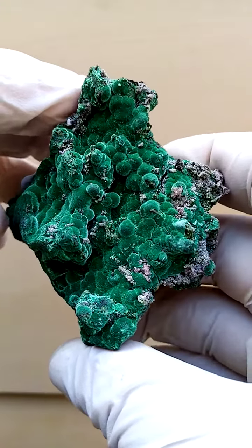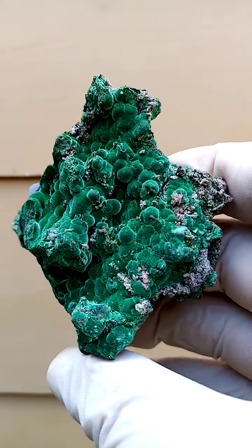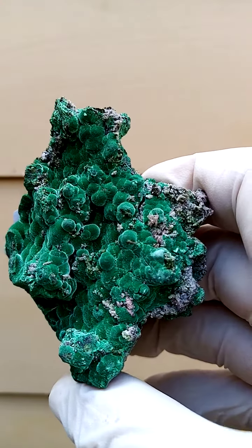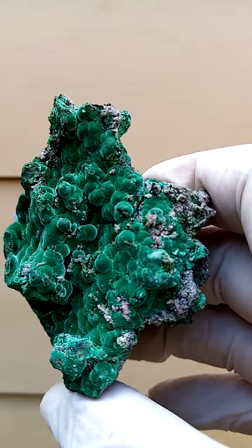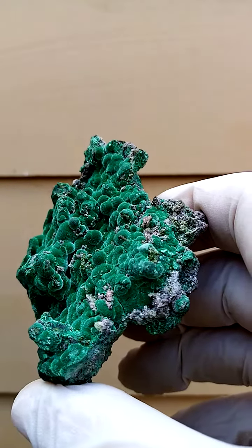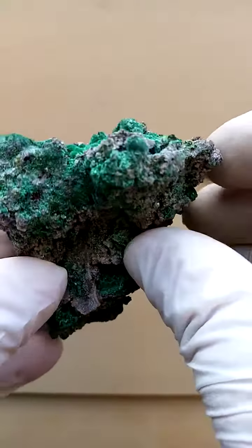Interestingly, the malachite from the Sumeb mine is almost a lighter green. When you magnify into these crystals, you'll find that it's tiny little sprays of needles — fine, fine little hairs. The white material in between would most likely be dolomite.